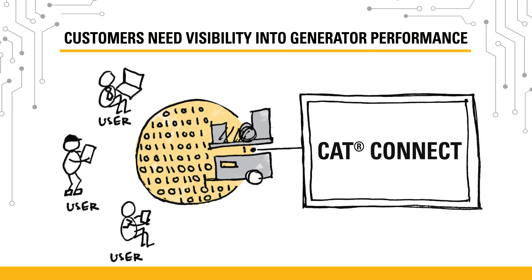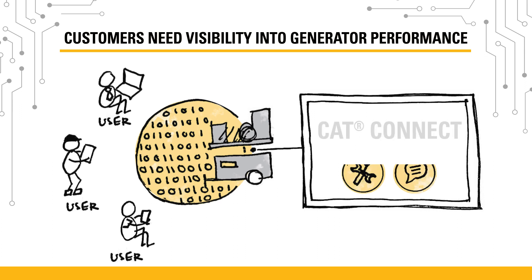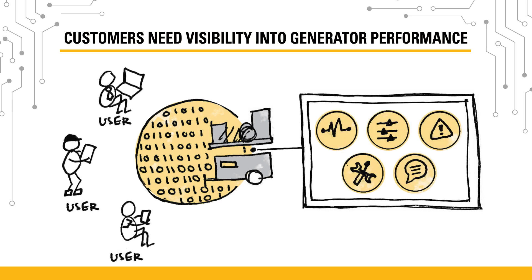CatConnect for electric power collects data from generators and makes it easily accessible anytime, anywhere. The software can be used on a computer, smartphone, or other mobile device, so customers don't have to visit the site to check in on their generators.